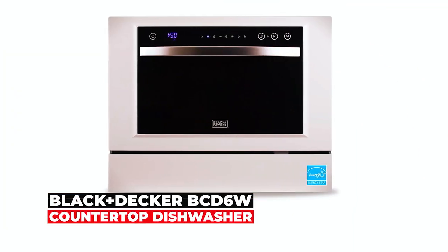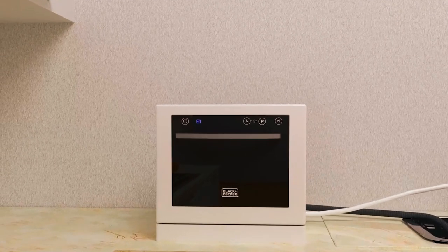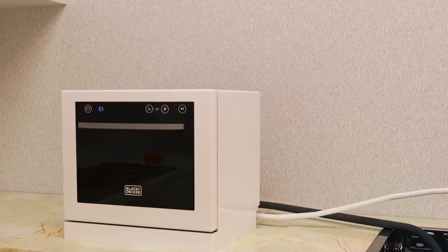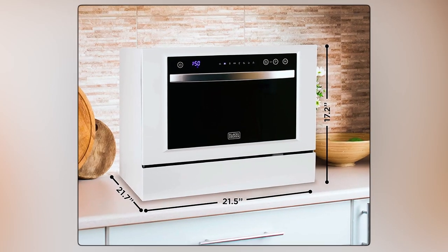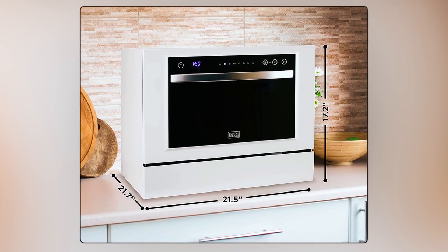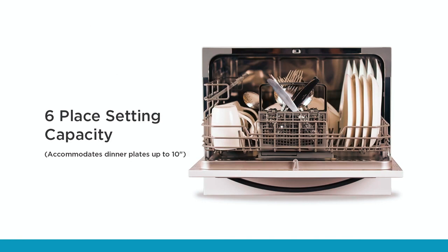At number 1, we have the Black+Decker BCD6W Compact Countertop Dishwasher with 7 wash cycles. Featuring the dimensions of 21.5 by 21.7 by 17.2 inches, this stainless steel interior dishwasher can fit a maximum of 6 place settings.